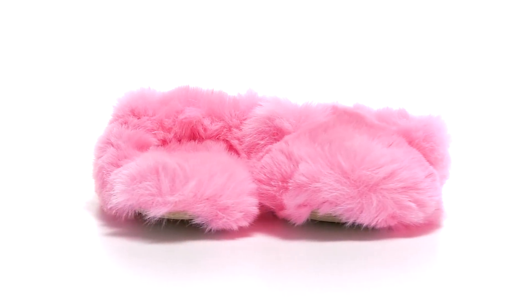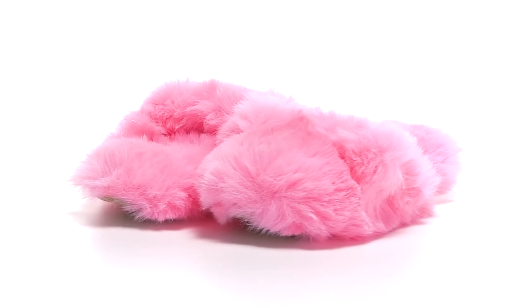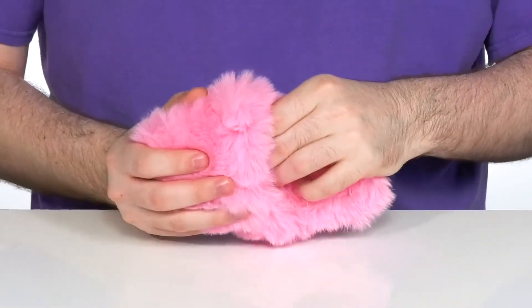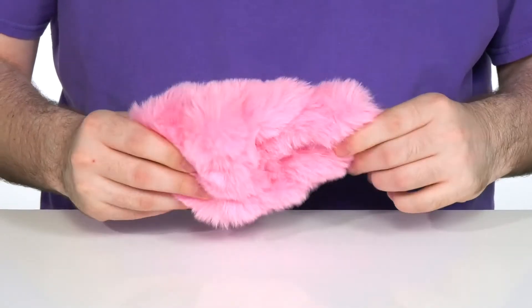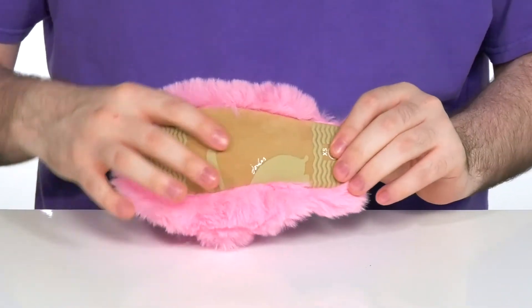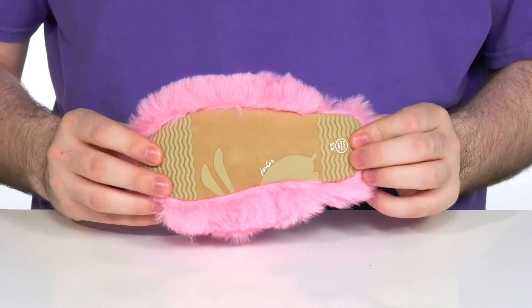Keep your little ones comfortable around the house with this adorable slipper from Jules Kids. This silhouette has a faux fur textile upper that's super padded and plushy for comfort — it has all that nice softness there for them to enjoy — while it sits on top of a textile outsole that's perfect for the indoors.